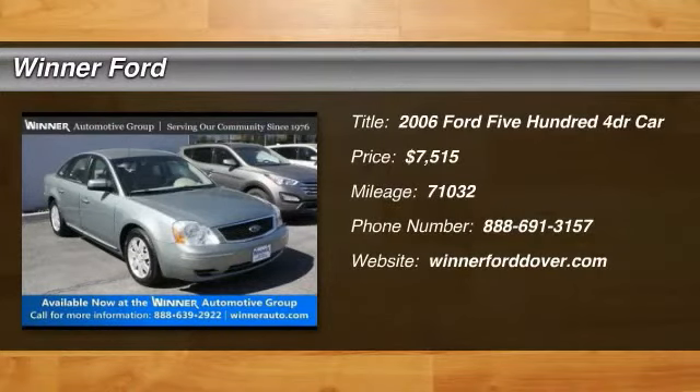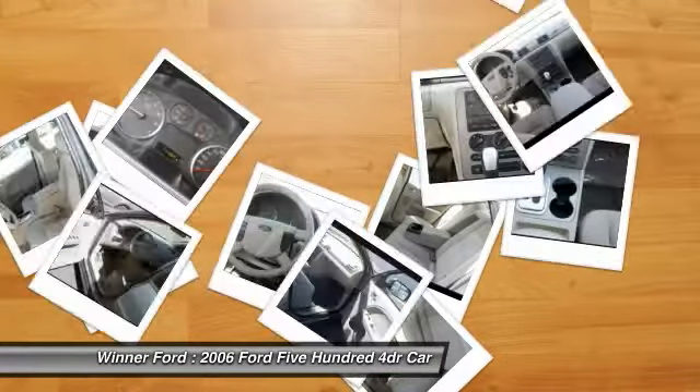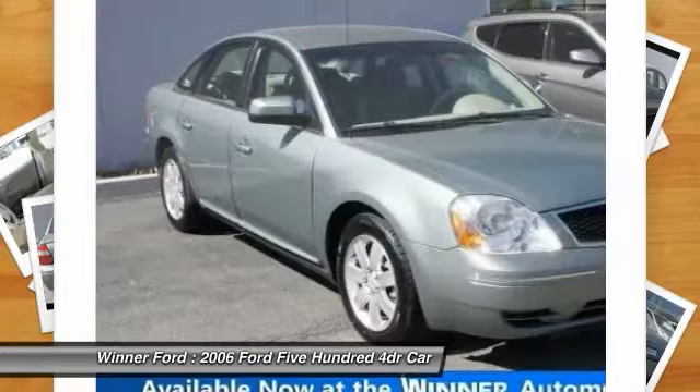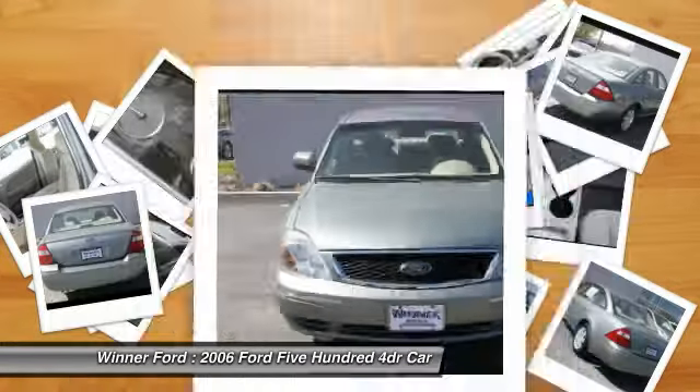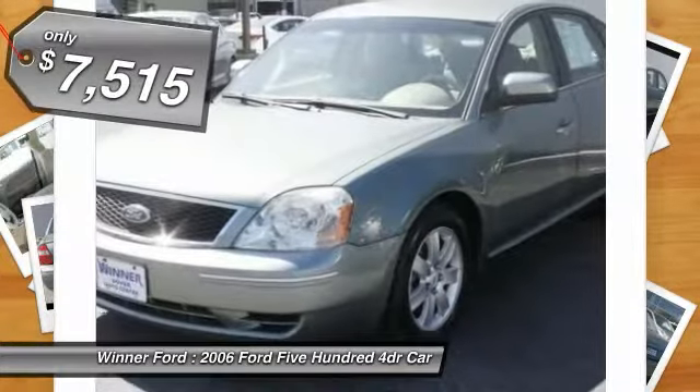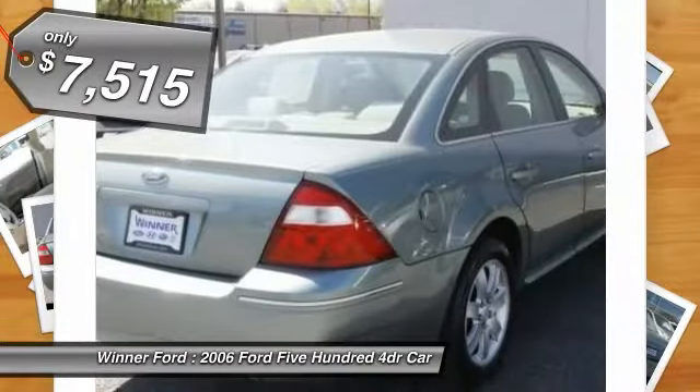2006 Ford 500. The Ford 500 is a full-sized sedan produced by the Ford Motor Company. This large vehicle is great for on-the-road travels and gives the driver more pep than they might expect, along with the reliability of a Ford, and is priced below $10,000.